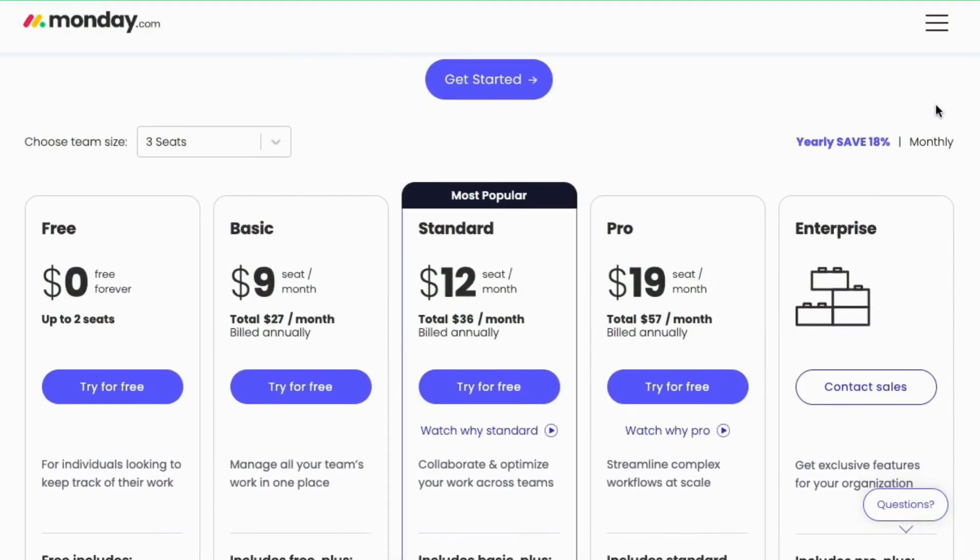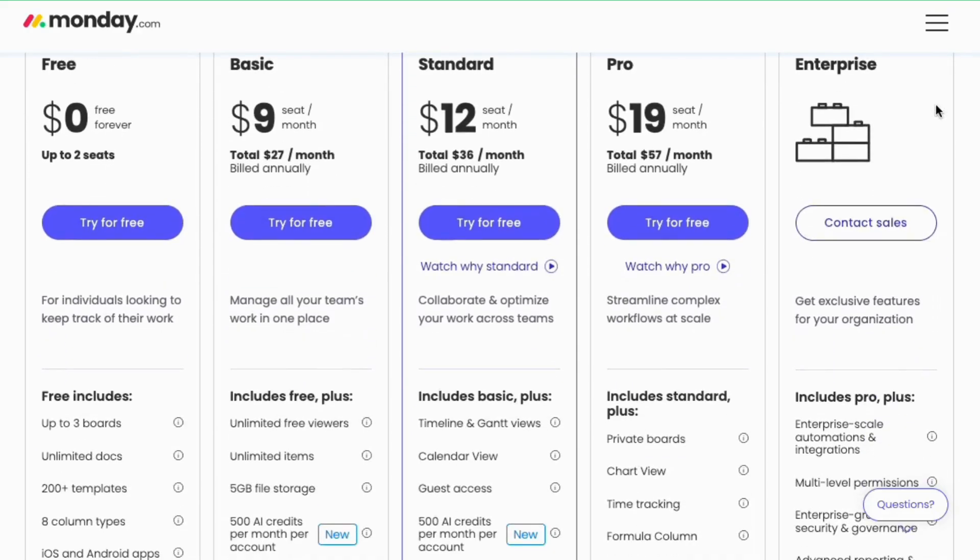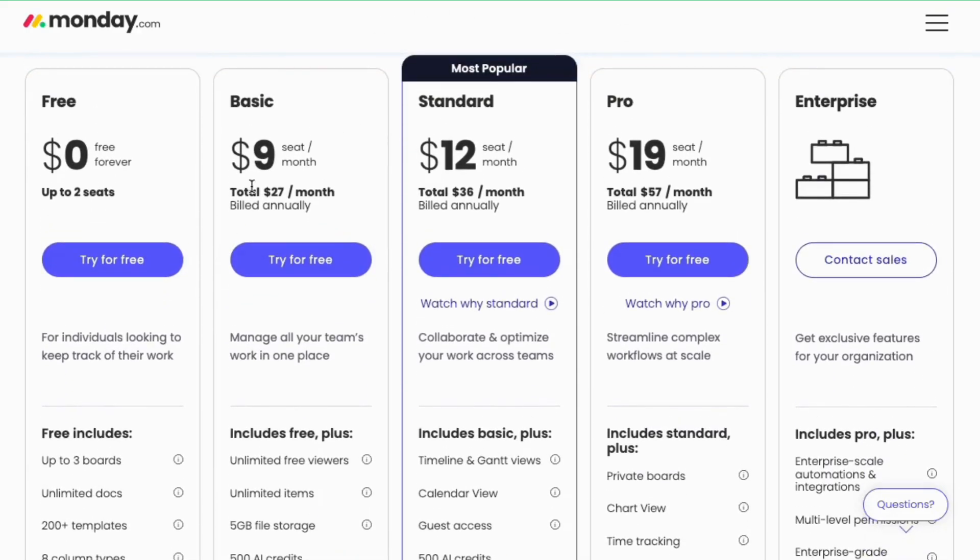Monday.com offers five plans: Free at $0 for up to two users; Basic at $27 per month for three users, billed annually; Standard at $36 per month for three users, billed annually; Pro at $57 per month for three users, billed annually; and Enterprise — contact sales for pricing.